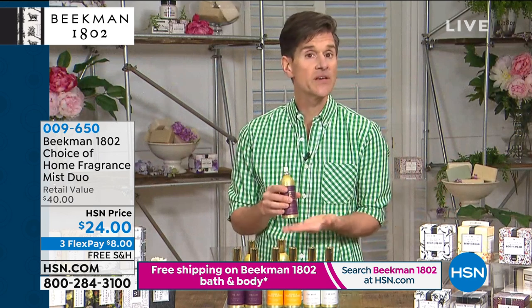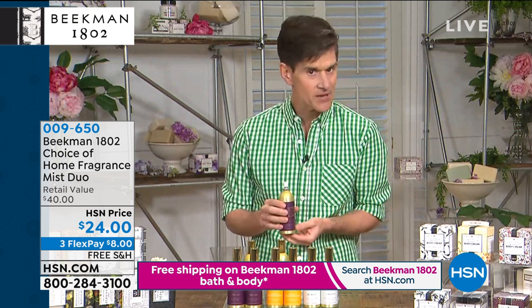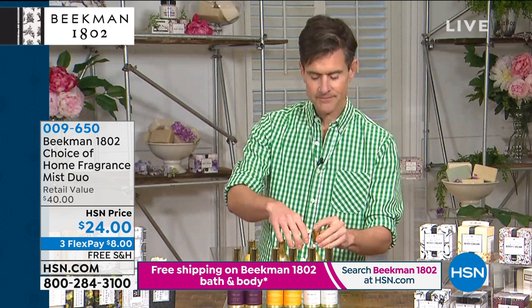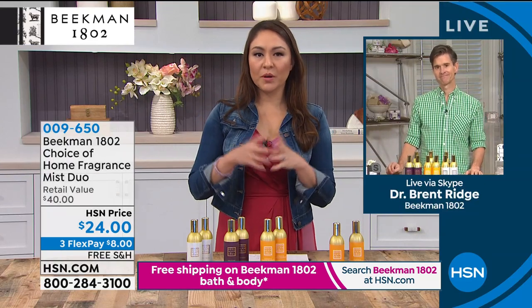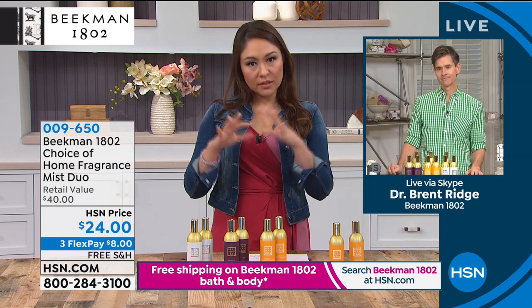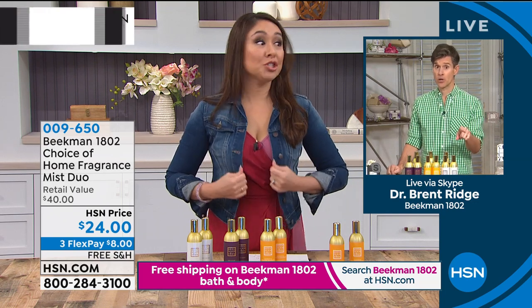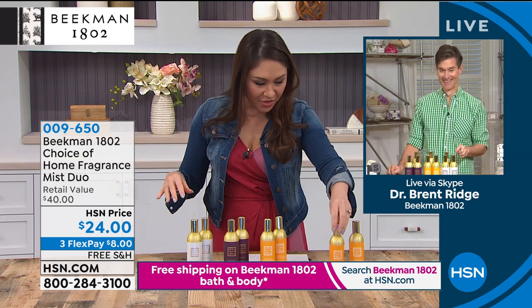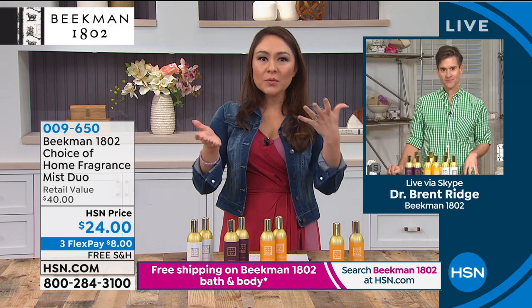We put them in beautiful brushed metal cans, so if you leave it sitting out as decor in your home, it looks beautiful and elegant. We're getting two — one for home, one for the office or car. It's super concentrated, so a little goes a very long way. I just did the Honey and Orange Blossom — oh my gosh, it smells amazing.